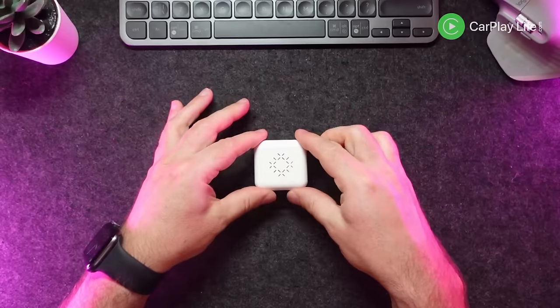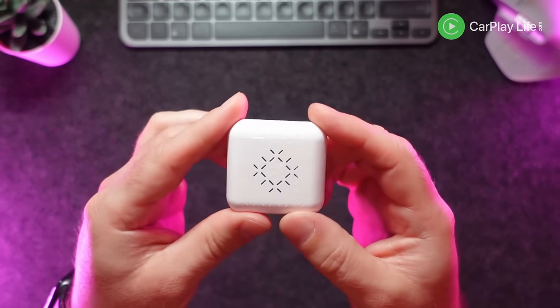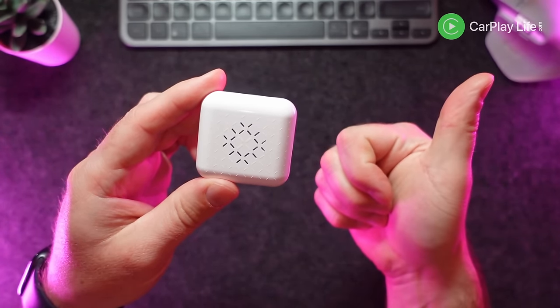At $58.99 on Amazon right now you'll get easy returns if it doesn't work with your vehicle. With its features and general performance, if you're on a budget this dongle is still performing just as well as the other finalists that cost almost twice the price.